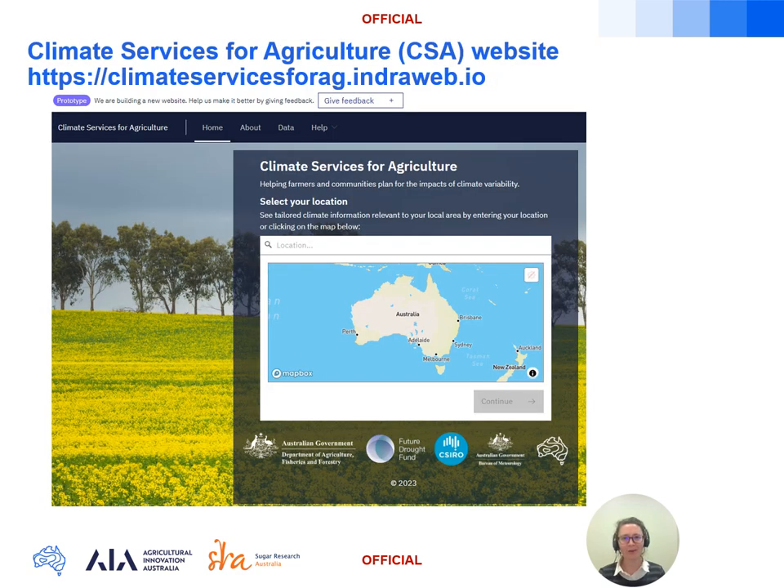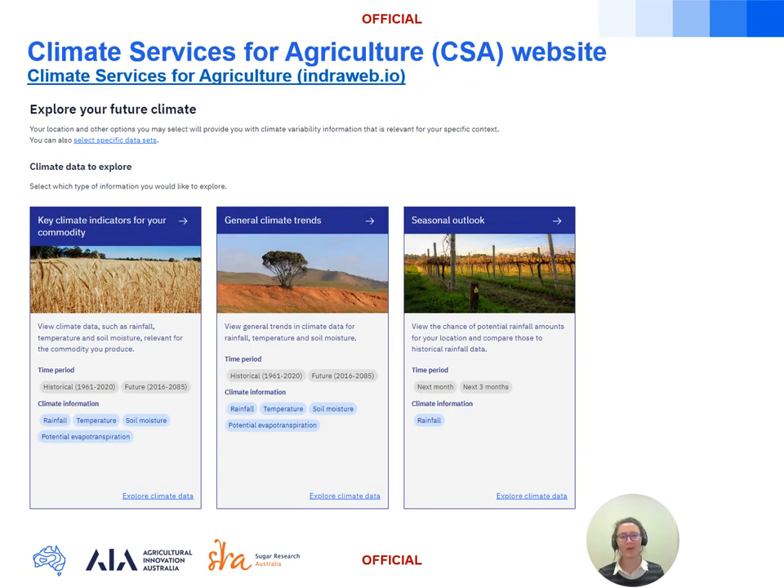The Climate Services for Agriculture website is a collaboration between the Bureau of Meteorology and CSIRO. It's a platform being developed to help farmers adapt to climate variability and trends, funded by the Australian Government's Future Drought Fund. You can find it at climateservicesforag.intraweb.io. On the home page, type in your location above the map and press continue on the bottom right, then choose the third column — the seasonal outlook.